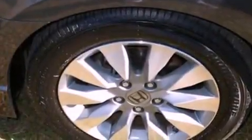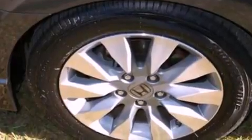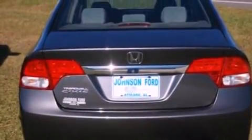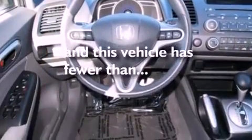Features include a sunroof, aluminum wheels, a low tire pressure indicator, a six-speaker audio system, four-wheel independent suspension, a security system, privacy glass, an anti-lock braking system, cruise control, and this vehicle has fewer than 26,000 miles on the odometer.